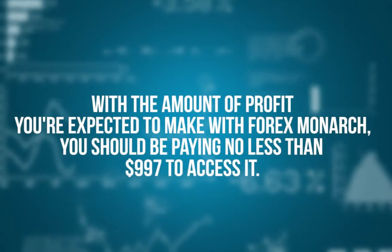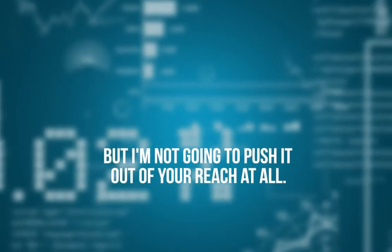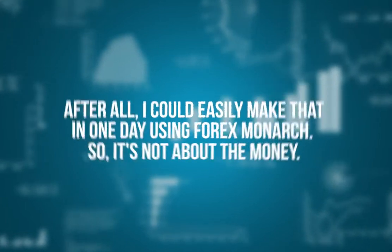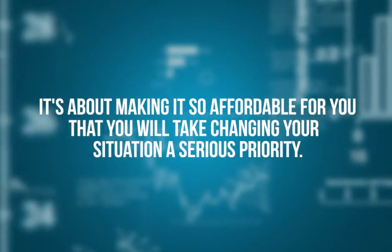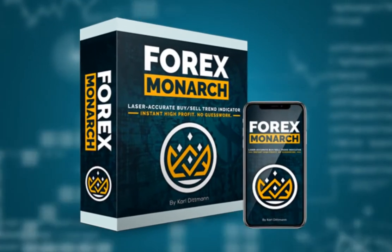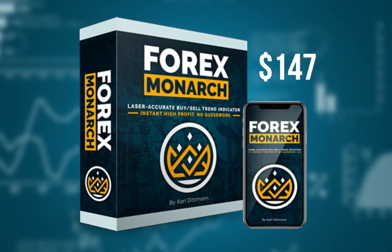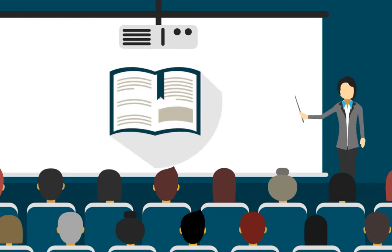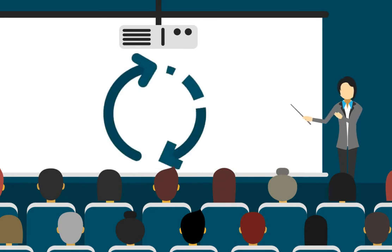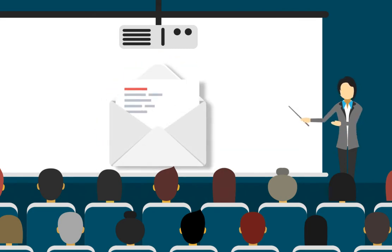With the amount of profit you're expected to make with 4x Monarch, you should be paying no less than $997 to access it. But I'm not going to push it out of your reach. After all, I could easily make that in one day using 4x Monarch. So it's not about the money — it's about making it so affordable for you that you will make changing your situation a serious priority. So I've decided to let you have 4x Monarch for $147. That's ridiculously cheap compared to the value it's actually worth. With this low price, you are getting a super accurate, highly calibrated product, a super simple user guide with easy illustrations, free lifetime updates, and lifetime support to make your trading experience absolutely stress-free.